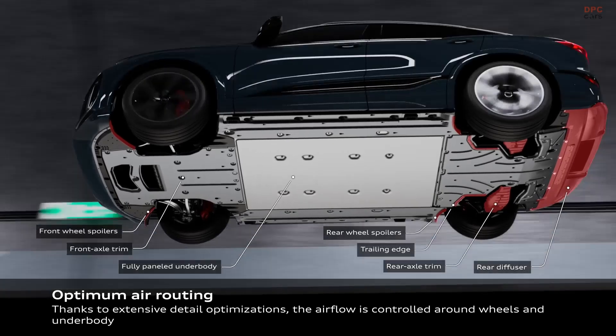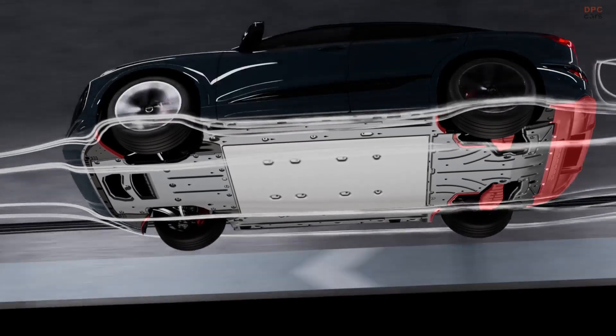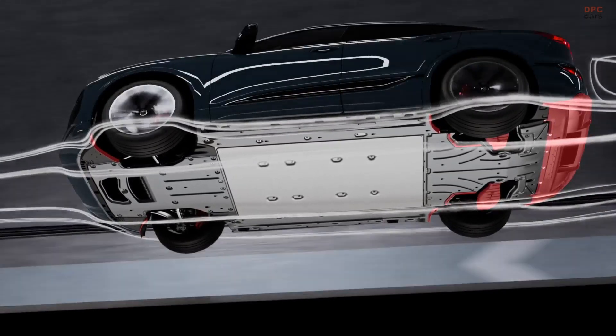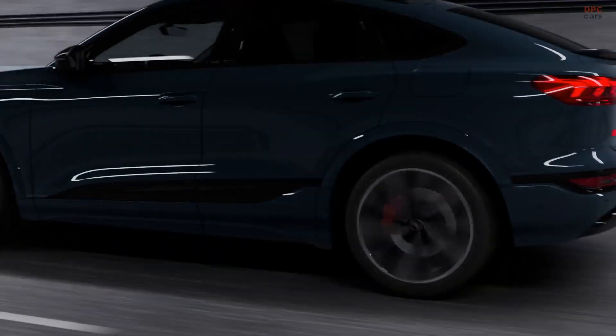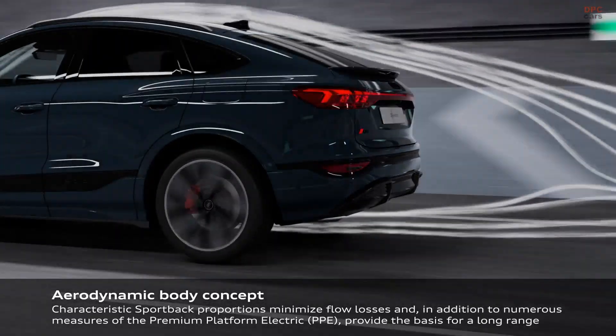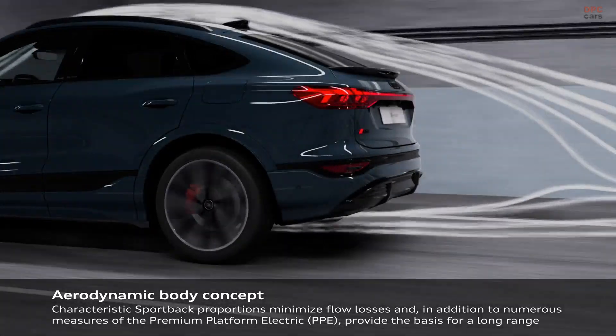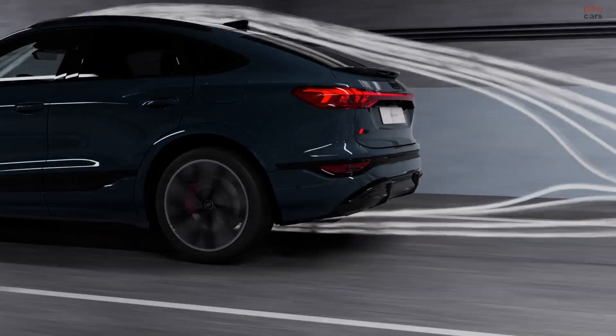This provides an additional range of up to 265 kilometers in just 10 minutes of charging. Overall, the Audi Q6 Sportback e-tron's combination of efficient battery management, aerodynamic design, and high-performance motors ensures it is not only powerful but also optimized for long-range driving with quick recharging capabilities.